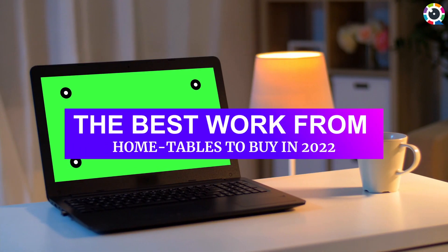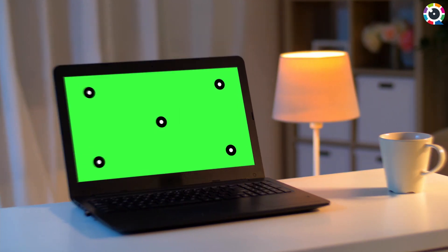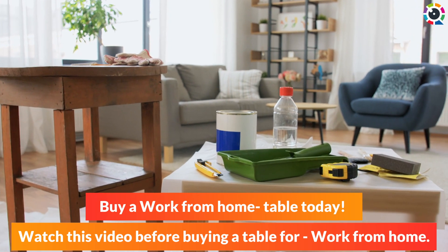The best work from home tables to buy in 2022. Buy a work from home table today — watch this video before buying a table for work from home.